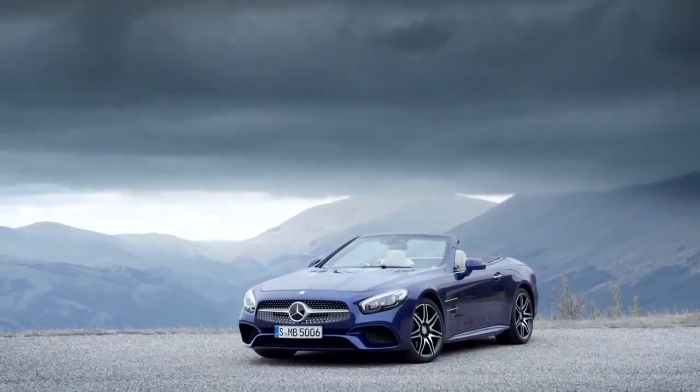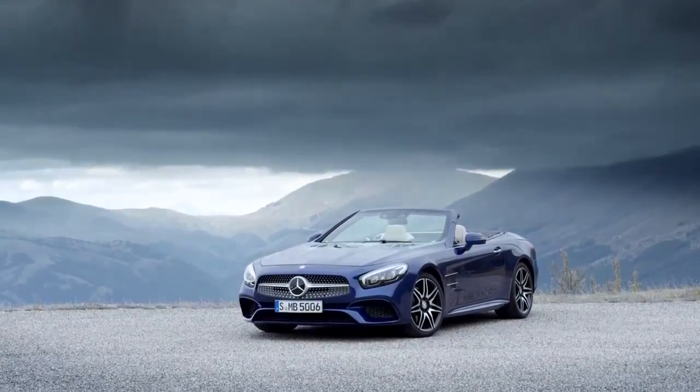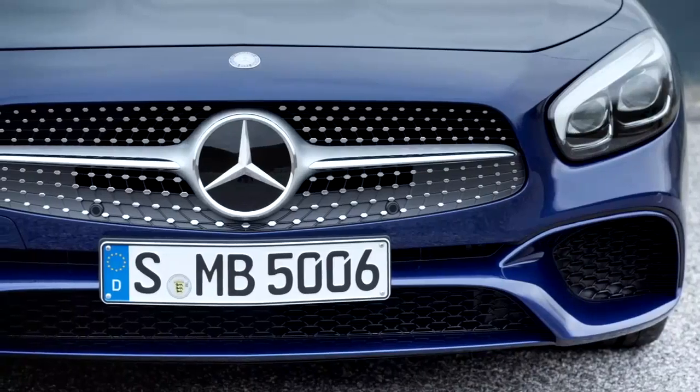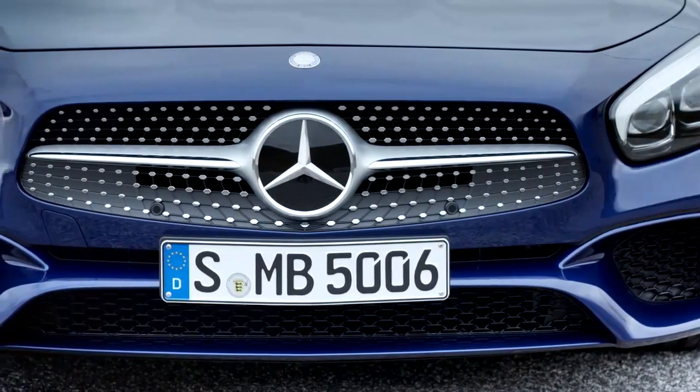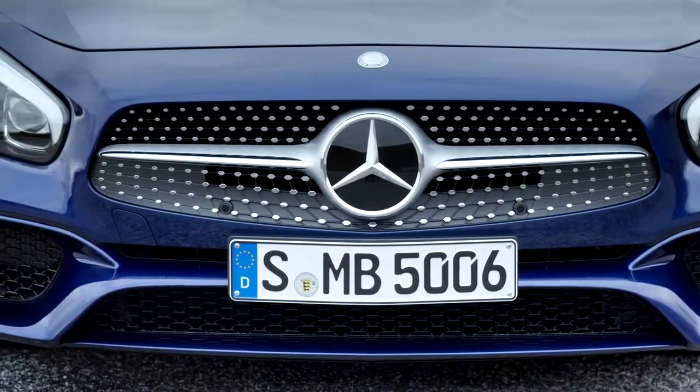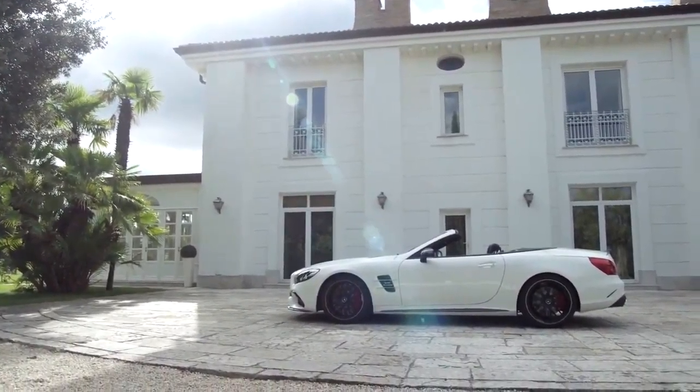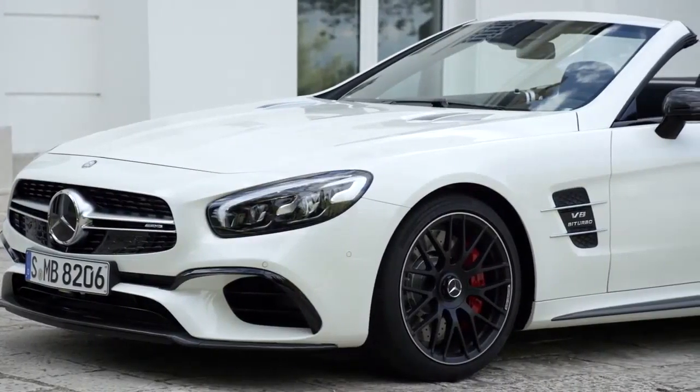The SL is especially more dynamic at the front. In addition to a new bonnet, bumpers and headlights, the front now features a new grille similar in style to the new GT. It frames the face of the new two-seater. The Mercedes-AMG SL 63 and SL 65 are the two top versions and are particularly sporty.